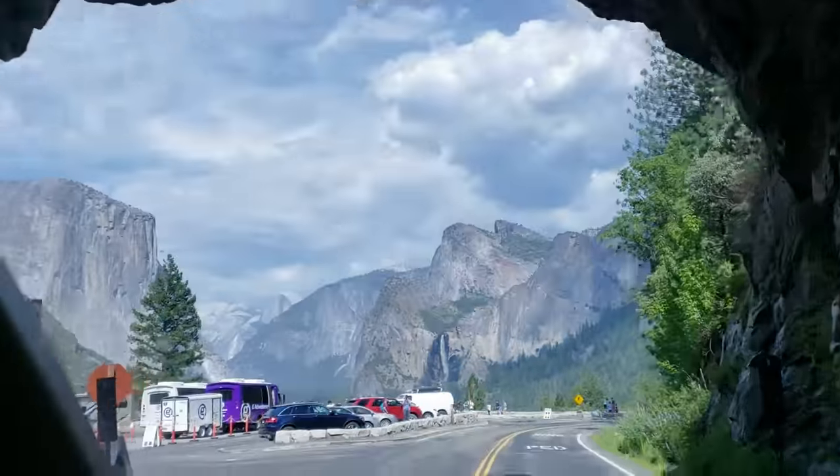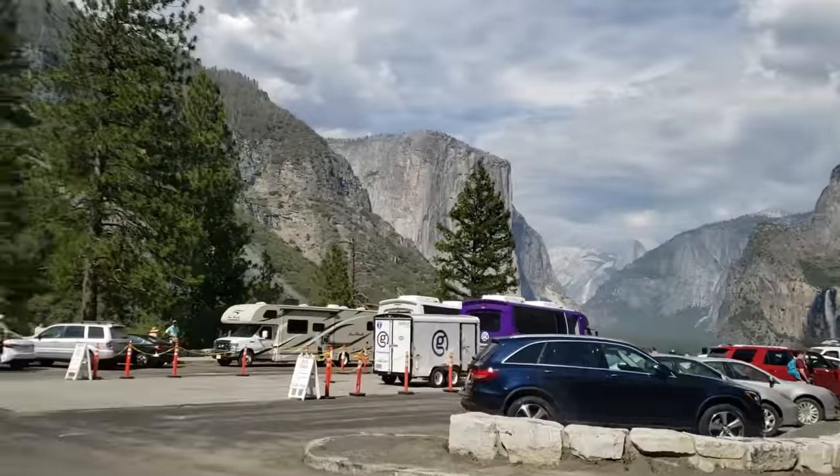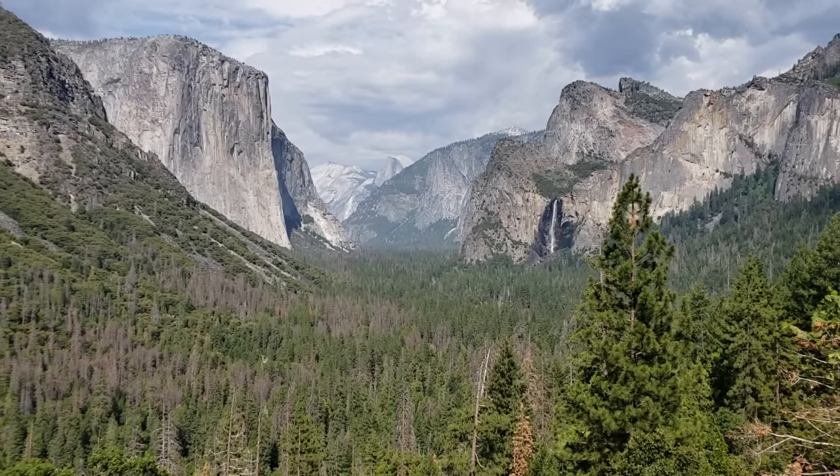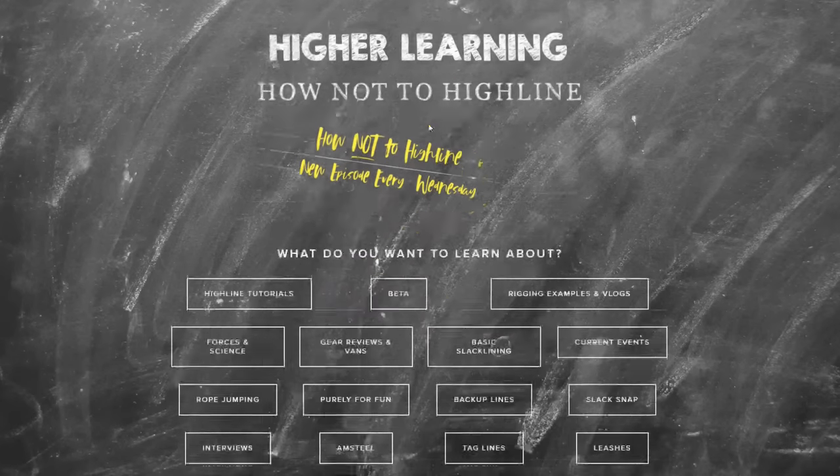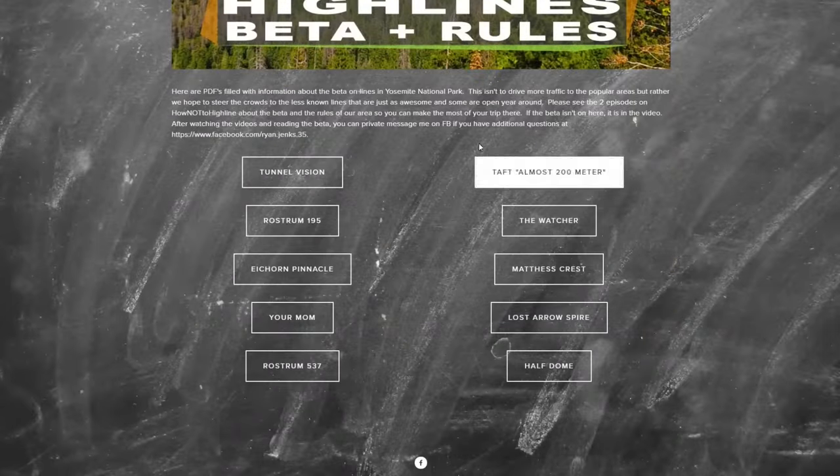By watching this 15-minute video, it could save you 15% or more of wasted time on your next Yosemite trip — that's an insurance commercial joke. We already did a video covering the classics: Lost Aerospire, Rostrum, and Taft Point, and the rules on how to get around and camp in our first Yosemite beta video, so go watch that one first. I want to show you six other highlines to help alleviate traffic from our most popular areas. You can see the beta for every line on slackademics.com under beta in my section — very detailed reports on where and how to rig all these lines.